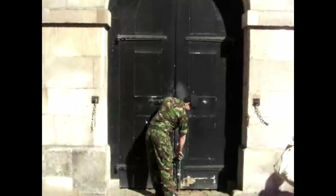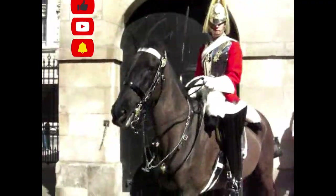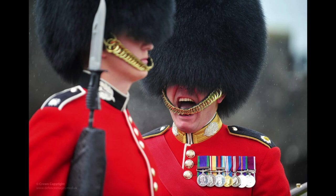Number 2 is the Horse Guard. And of course, number 1 is the iconic Kingsguard.